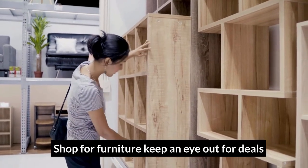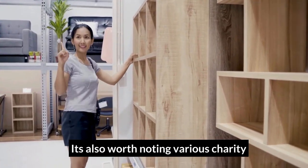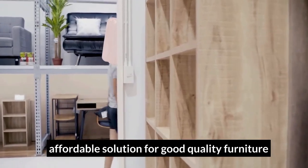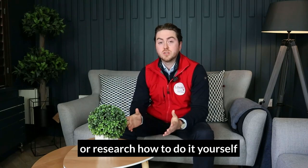Shop for furniture, keep an eye out for deals, and price rent for flooring and carpets. It's also worth noting that various charity shops around Waterford can offer an affordable solution for good quality furniture. If work is required, now could be a great time to source good quality tradesmen or research how to do it yourself.